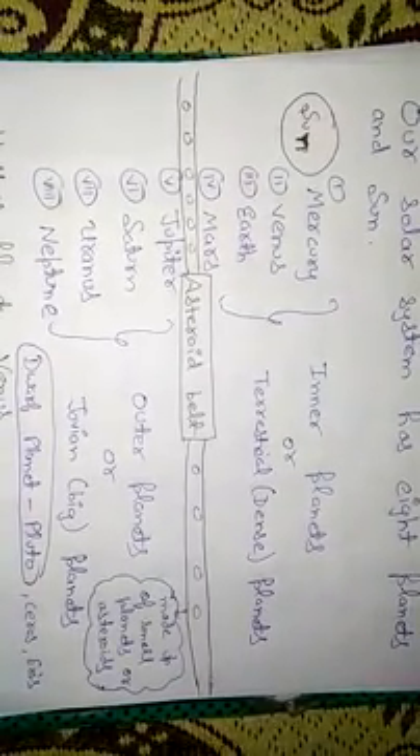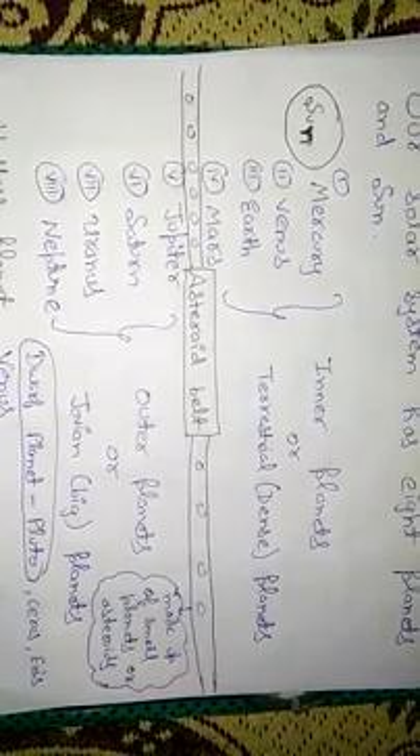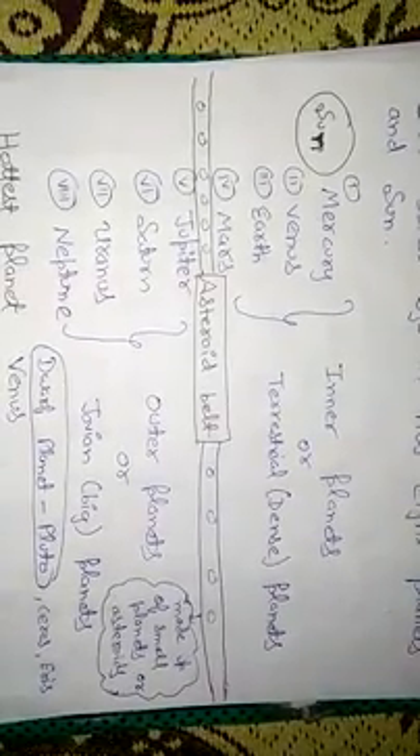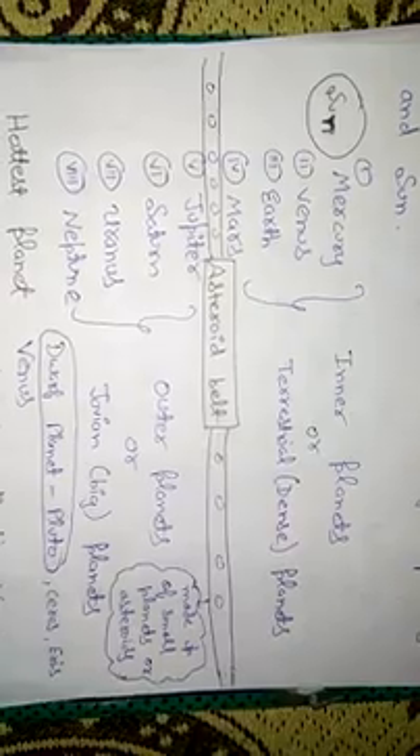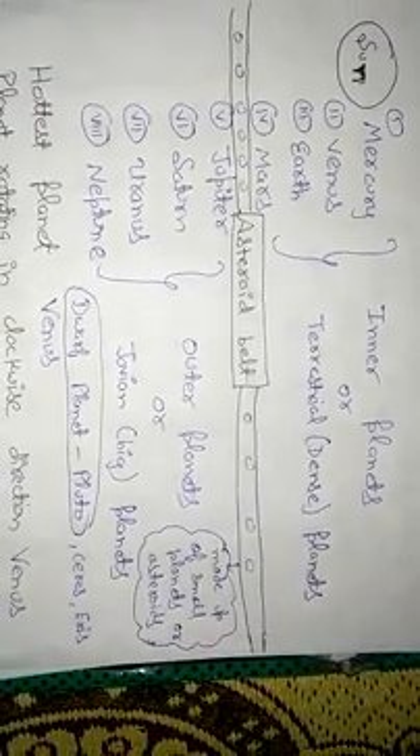There is an asteroid belt between Mars and Jupiter. The asteroid belt is composed of asteroids and lies between the orbits of Mars and Jupiter. It is made up of small rocky objects called asteroids.